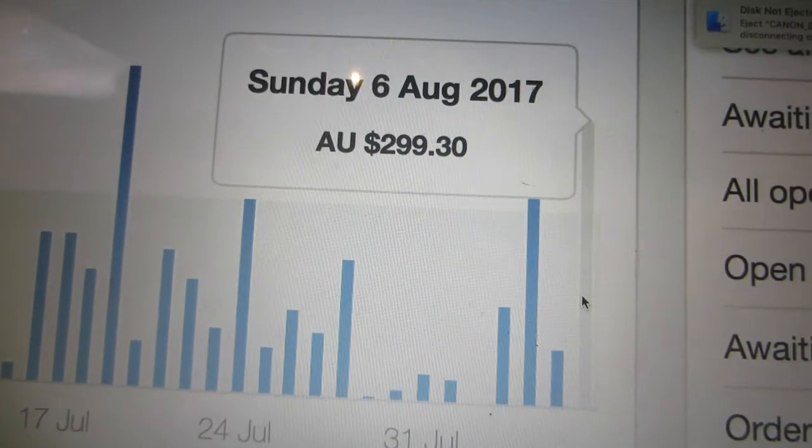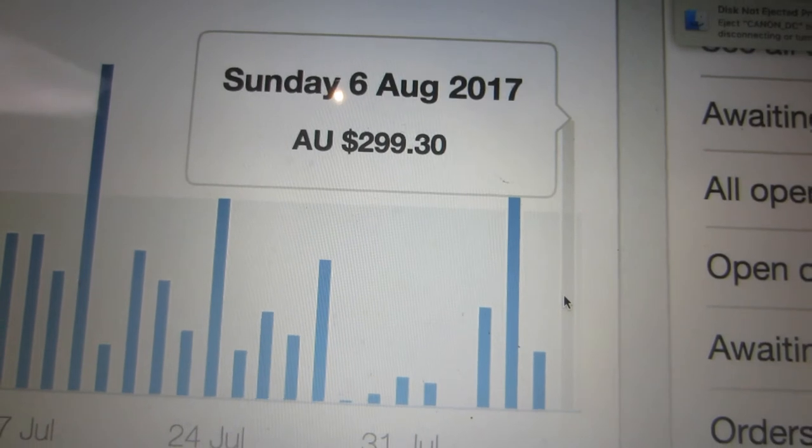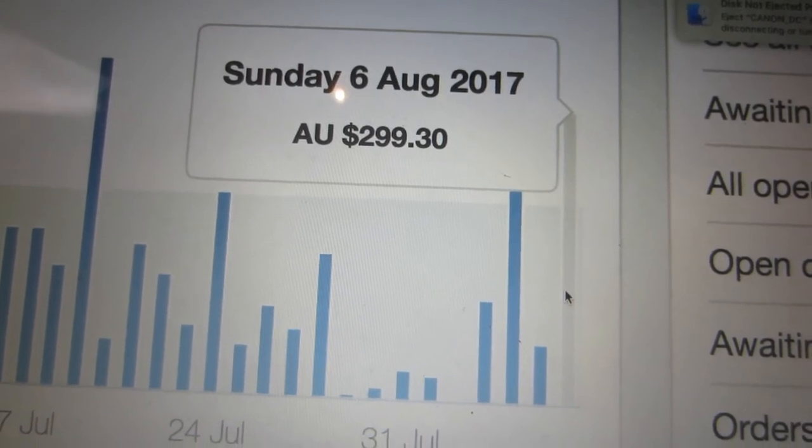Let me head over to my eBay account and show you how much I've sold today. It is pretty late — about ten to ten at night. For Sunday today, we're sitting at almost $300, and that's net, not profit. That's not bad though. I was going to get those items out and ready to ship for tomorrow, but I think I'll do that in the morning, so you'll have to wait until tomorrow's video to see what I sold.